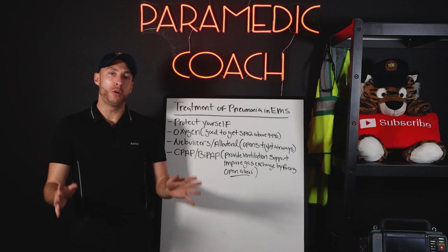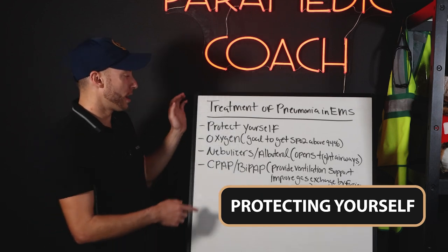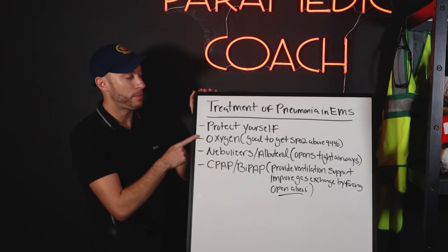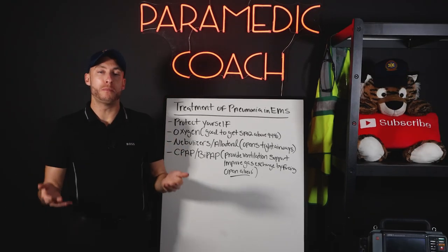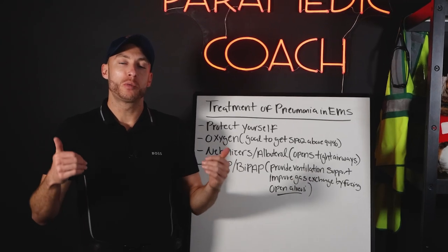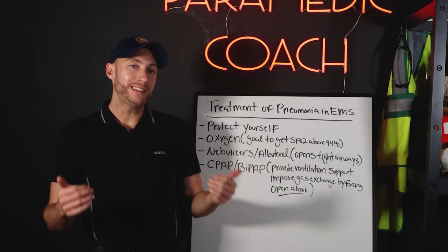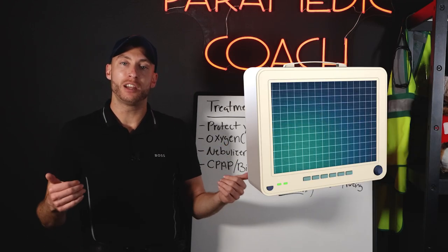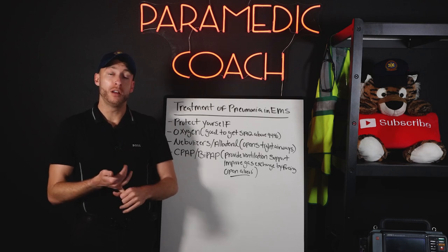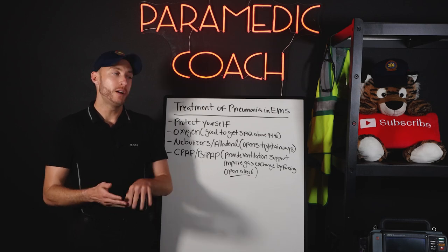When treating a patient with pneumonia, they have an infection, so first is BSI — protecting yourself, that's number one. Talking about patient care itself: the first thing I think about is oxygen. We want to get the patient's oxygen back up to 94% or higher — get them back to a normal SpO2. Whatever oxygen we need to get that done is the priority. Second, don't forget you have end-tidal CO2 in your toolbox. I also highly recommend doing an EKG to check the heart condition of your patient. You can slip on a nasal end-tidal — giving oxygen while also getting a great picture of the patient's respiratory status.